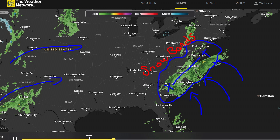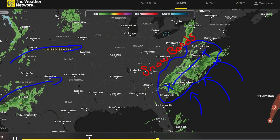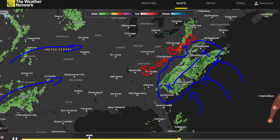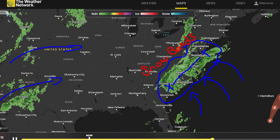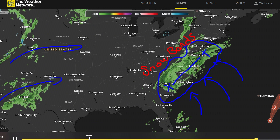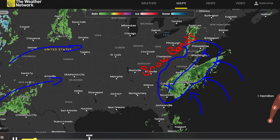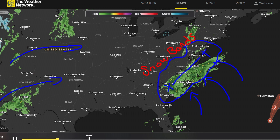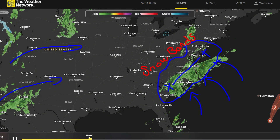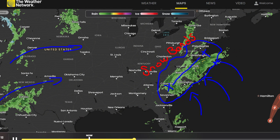Advancing into Thursday afternoon, October 16th, the jet stream amplifies with ridging across the central states and troughing on both coasts. This results in widespread precipitation from the Rockies northeastward into the upper Midwest and the north-central U.S., fueled by a pair of interacting low-pressure systems. By Friday, much of that energy lifts northward while a cold front sweeps across the plains and midwest, triggering scattered thunderstorms and heavier showers.